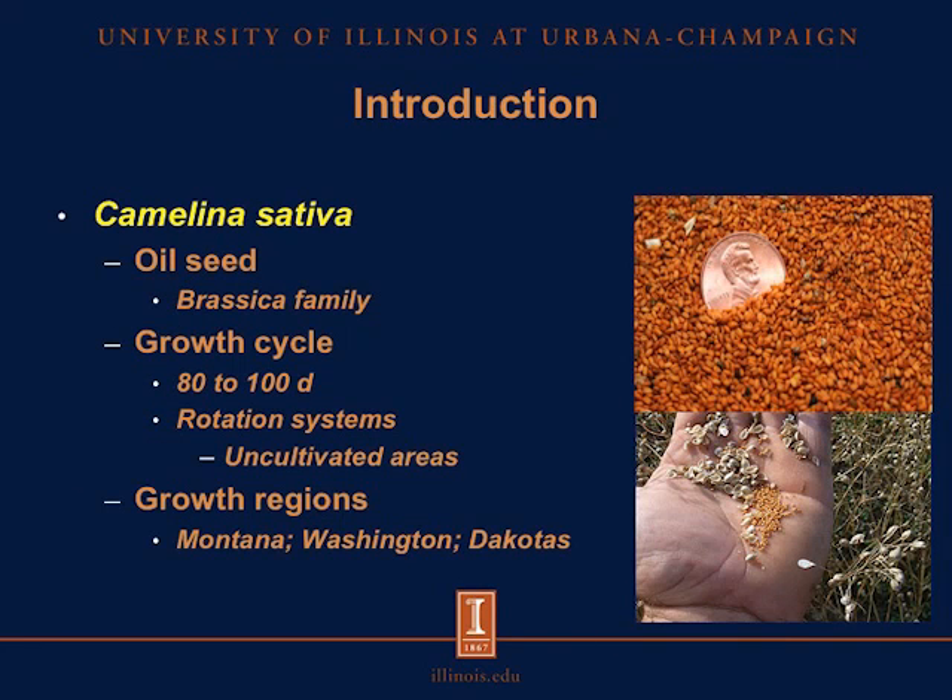Camelina sativa is an oil seed from the Brassica family, and the growth cycle of this crop is about 80 to 100 days. It's normally planted in rotational systems and normally in areas that would otherwise be uncultivated. The growth regions for camelina in the U.S. are primarily in Montana, Washington, South Dakota, and North Dakota. And as you can see from these pictures here, camelina seed is a very small seed.